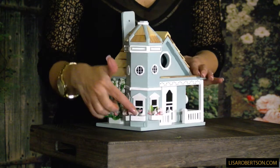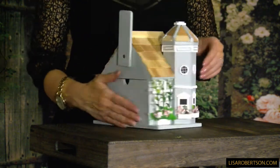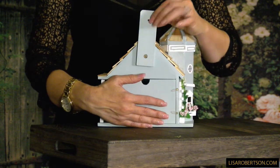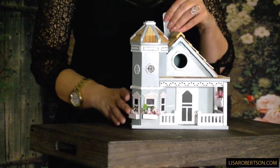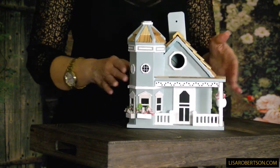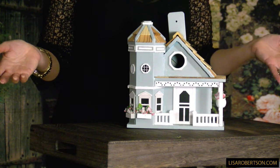Look at the flowers on the side, the flowers and the flower boxes — and this is where the little birdies come in. It hangs right here so you can just hang it this way, and it opens in the back so you can clean it between seasons, which is always very important.